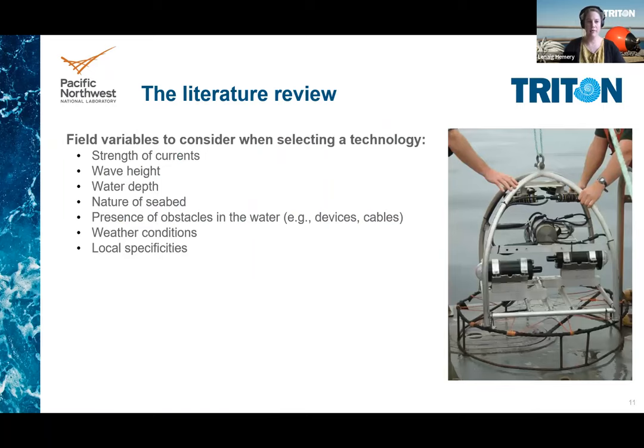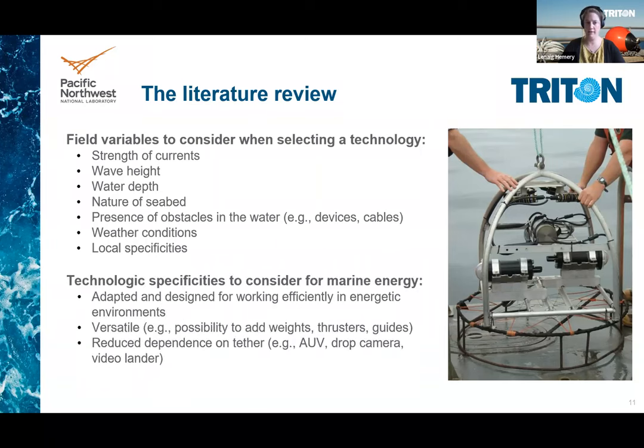The high diversity of technologies makes challenging the recommendation of one specific set of technologies for characterizing changes in benthic and pelagic habitats caused by marine energy devices. However, field variables more specific to marine energy sites should be considered when selecting a technology, such as strength of current, wave height, presence of obstacles in the water like cables or devices, and any other local specificities.